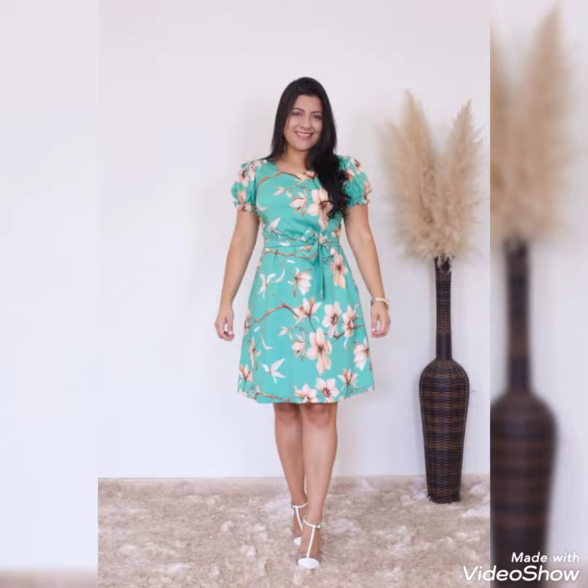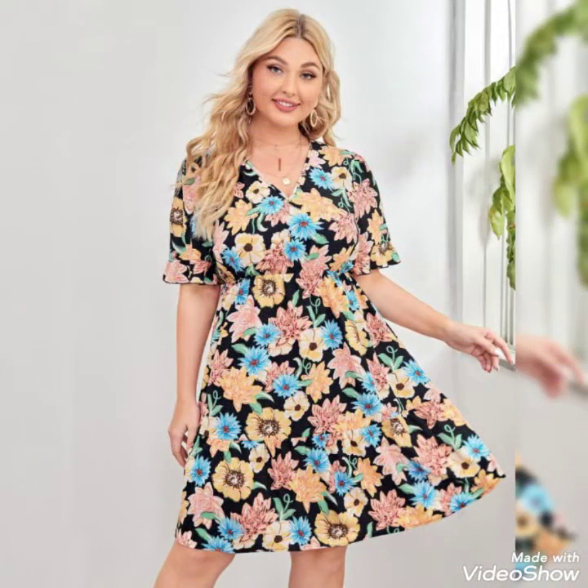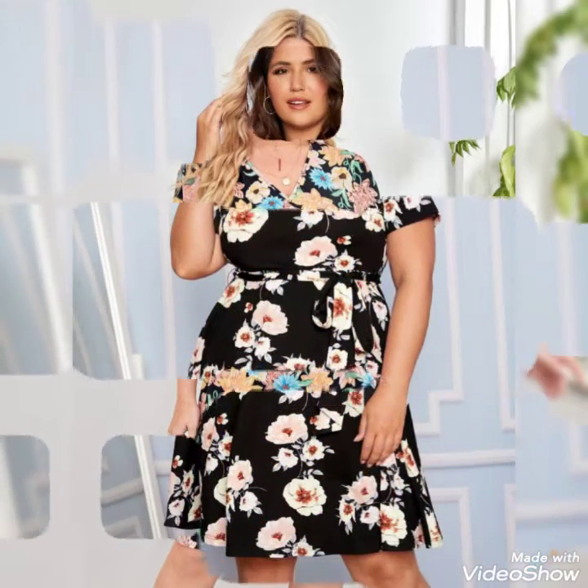Bismillahirrahmanirrahim. Hello friends, welcome to my YouTube channel Daily Ideas with Mahnur Said. Hope you are very well and fit. Today I have shared a new and beautiful video — floral printed scattered dresses. These are so beautiful, gorgeous, and elegant ideas.